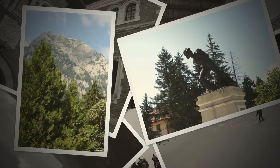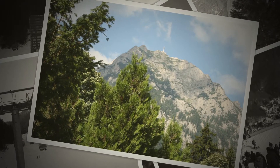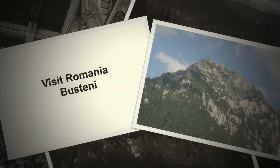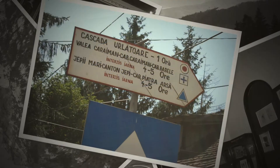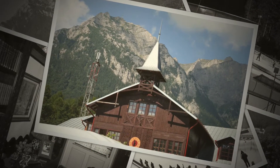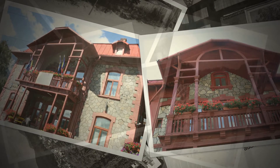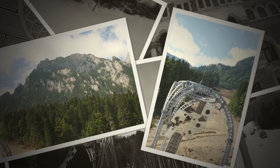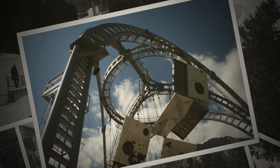Welcome to Radio Romania International's Visit Romania. I am Lacramioara Simion, your host, and today I'll take you to Busteni, a famous mountain resort on the Prahova Valley. A trip to Busteni from Bucharest takes only two hours by train.